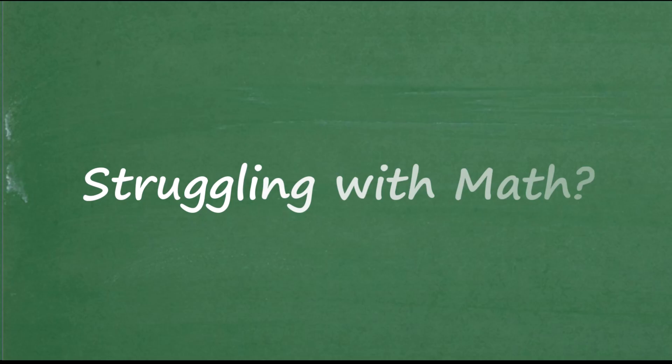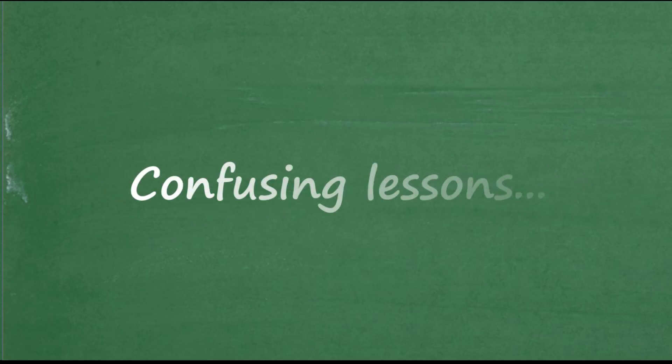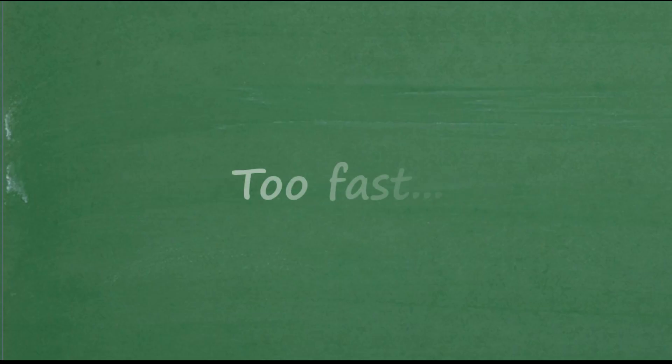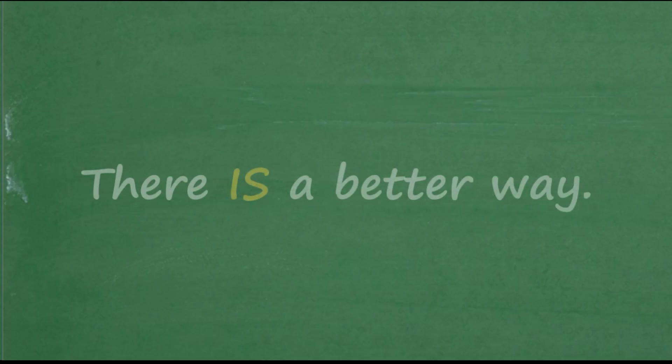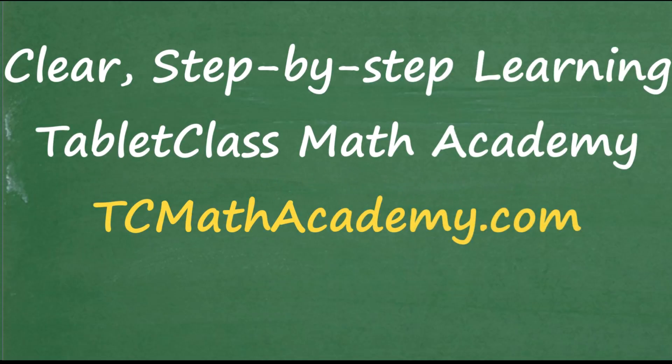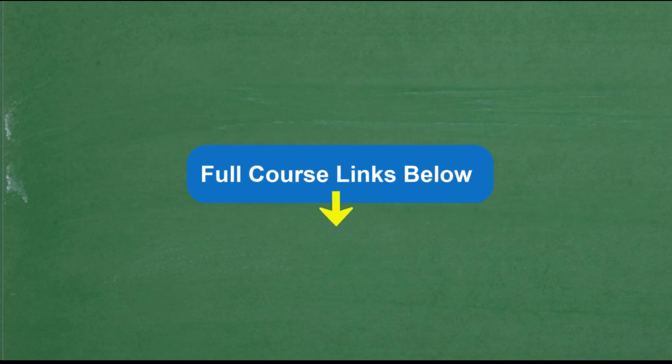If you're struggling in math because of confusing lessons or things happening too fast, check out my math help program at tcmathacademy.com for clear step-by-step instruction. Find links to all my courses in the description.